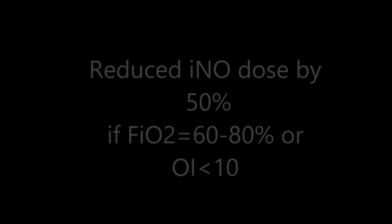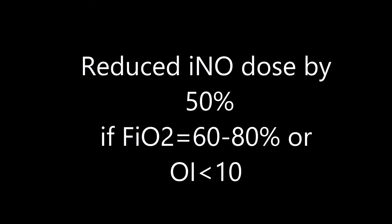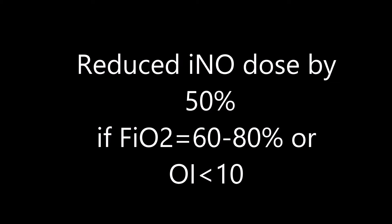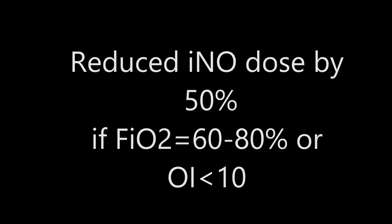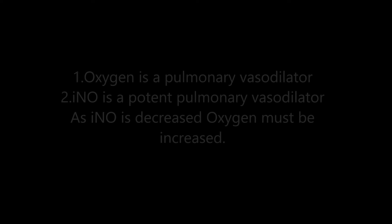Once established, inhaled nitric oxide is typically reduced by 50%, so if you gave the initial dose of 20 you would go down to 10, and further, based on your oxygen index. When titrating, your oxygen index has to be less than 10 and your FiO2 lower — 60 to 80 percent — until you get down to one part per million, at which point inhaled nitric oxide can be discontinued.